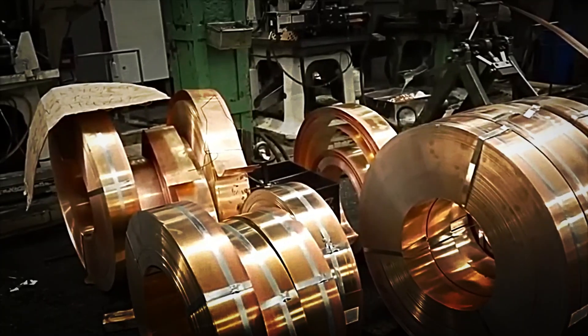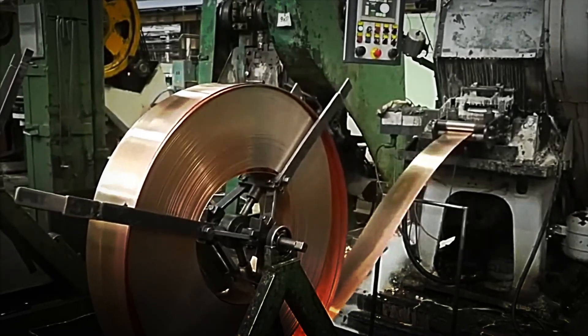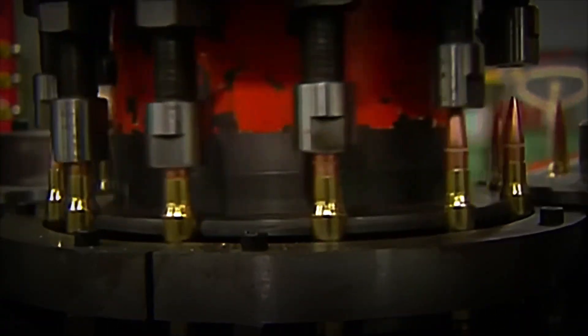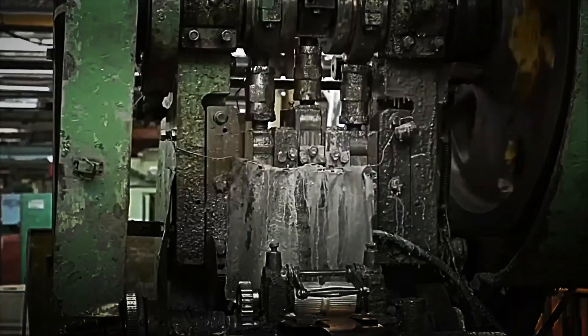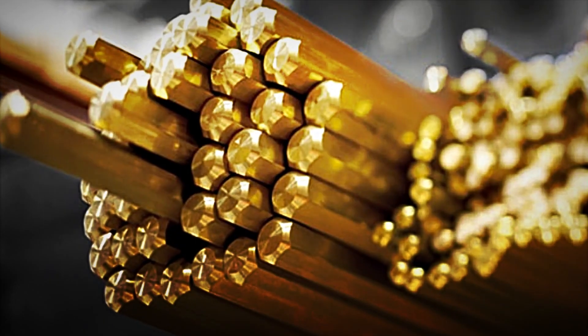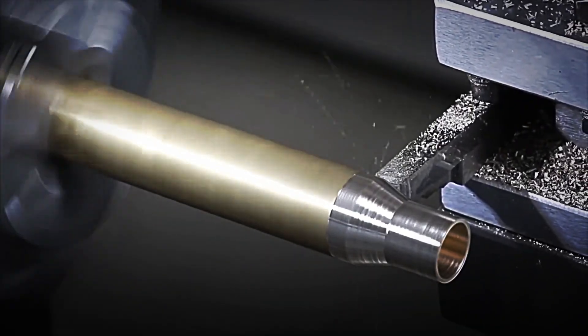The manufacture of a bullet begins with a very particular material: brass, an alloy of copper and zinc. This metal was not chosen at random. Brass combines hardness and malleability, making it ideal for producing cases capable of withstanding the high internal pressures of a shot without breaking or deforming. It is also resistant to corrosion, crucial for bullets to be stored for long periods without losing reliability. Since the 19th century, brass has become the standard of the arms industry, and to this day it remains irreplaceable in most cases.